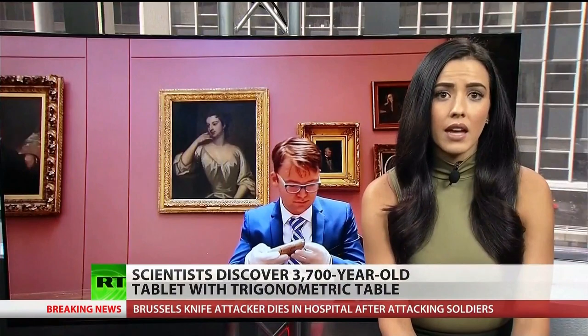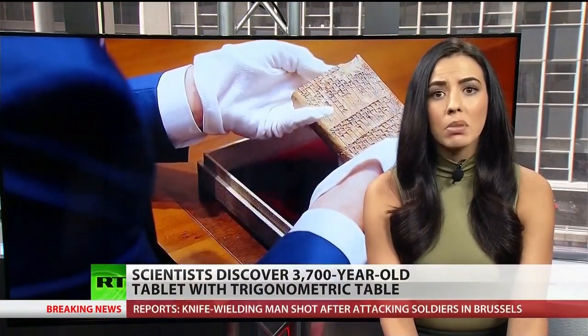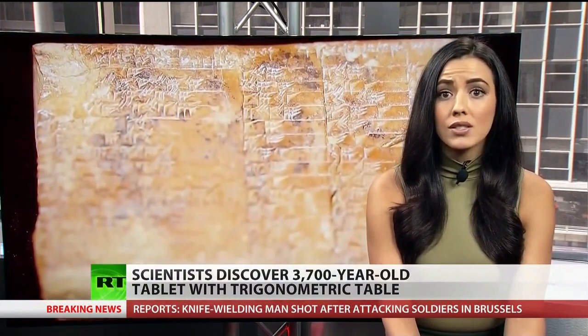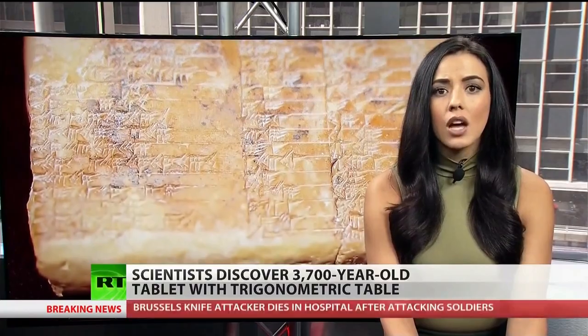Dr. Mansfield added that it's very rare for the ancient world to teach us something new, and believes that this system has huge potential for applications in surveying and education. Reporting in New York, Trinity Chavez, RT.